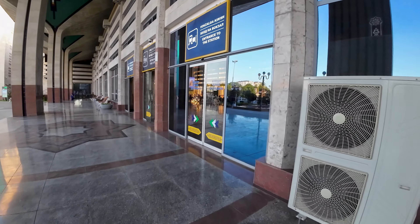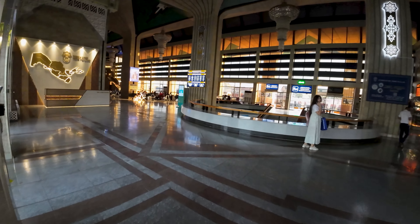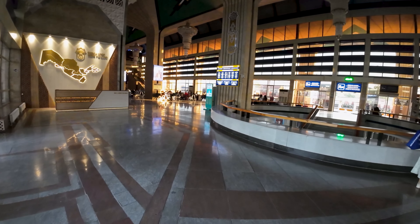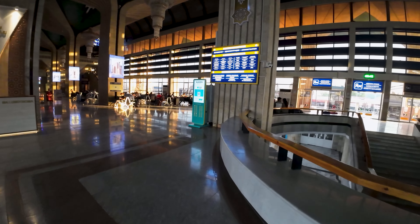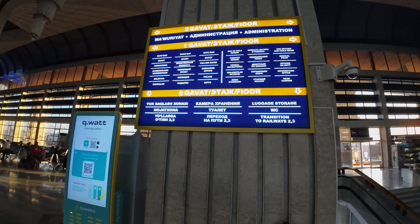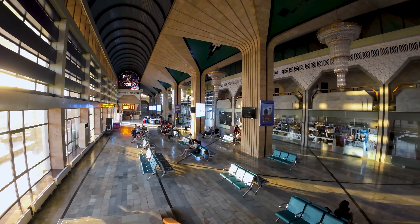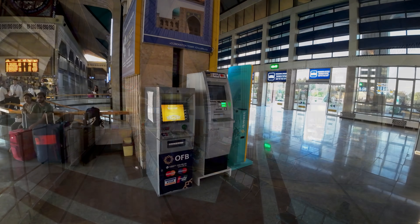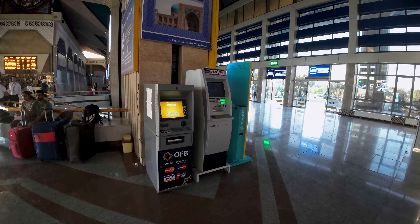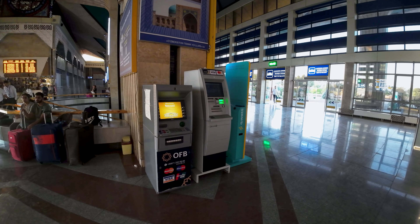Let's head inside the station. The signage is also available in English, which is great for visitors. The inside looks just as stunning as the outside, and it's spotlessly clean. The station features plenty of seats, though if a lot of trains are departing at the same time it could get busy. There are also ATMs, which is great if you arrive on an international train, like the one I took in from Tajikistan a few days prior.